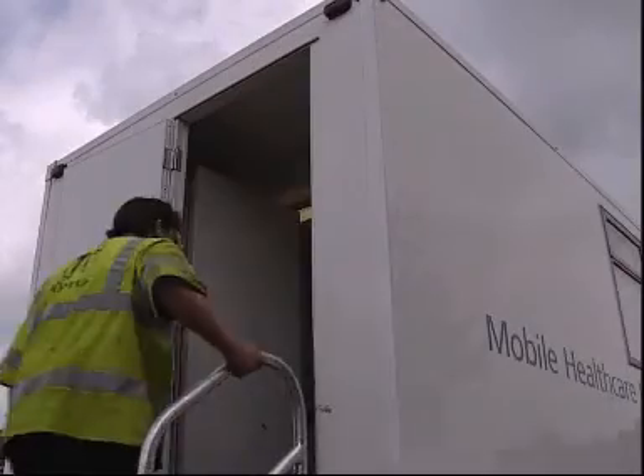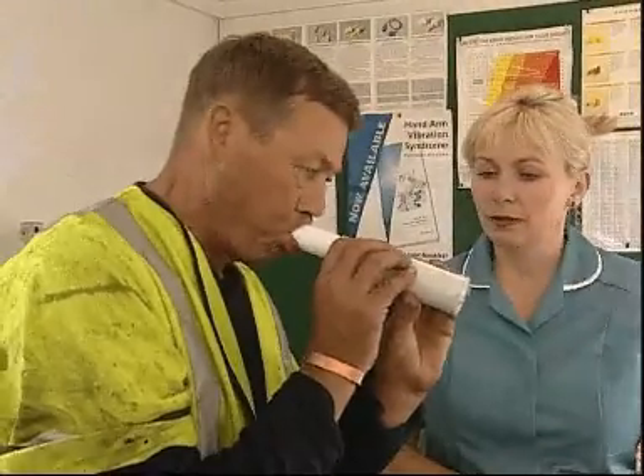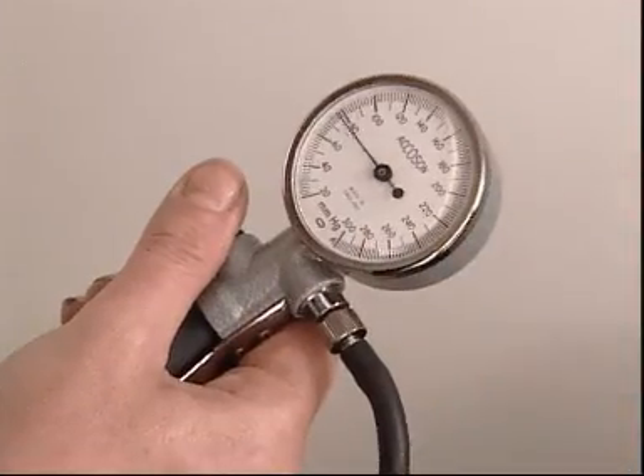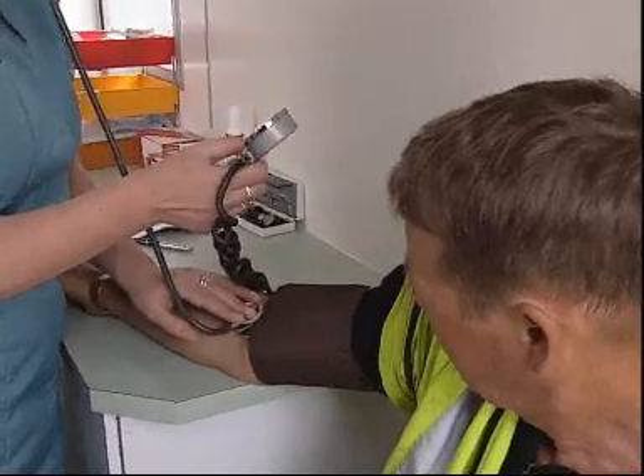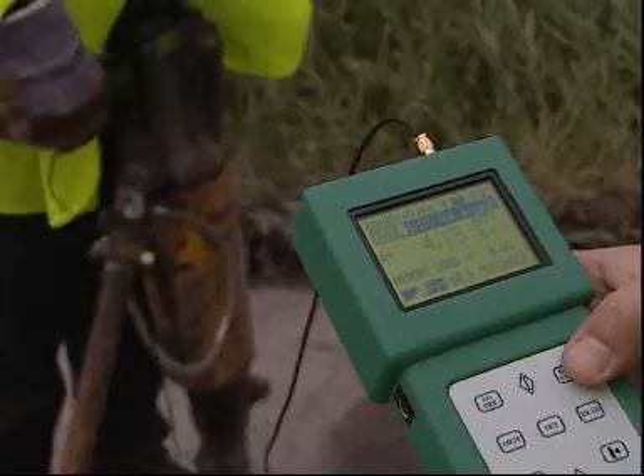The Tarmac Health Surveillance Programme has been worked out in conjunction with Tarmac Health and Safety Management. It includes a general health assessment which takes account of possible work-related ill health problems. This is undertaken by a nurse, usually in a mobile vehicle which visits the site. This helps to focus on vibration-related symptoms.